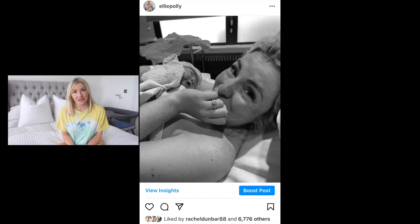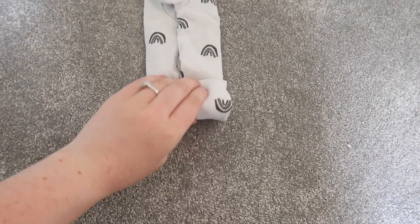Hey everybody, welcome back to my YouTube channel. If you're new, my name is Ellie — I'm a mum and a blogger, hence the baby-themed videos. I had my second baby 10 weeks ago and I've learned so much more this time around. There are some little hacks that I cannot believe I didn't know with my first son — mind blown.